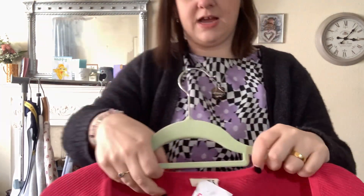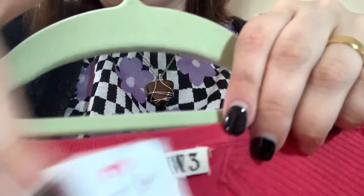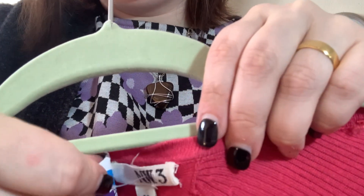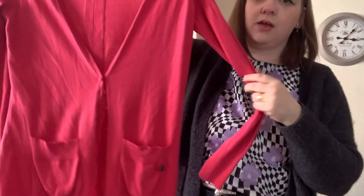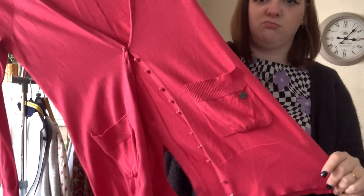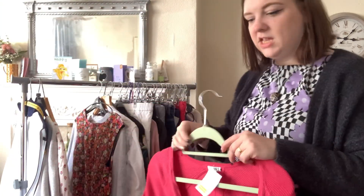Next is a bit of NW3 — that's Hobbs if you didn't already know. It's just a nice pink lightweight knit cardigan and it was £2.50. We'll probably sell that for around £20.